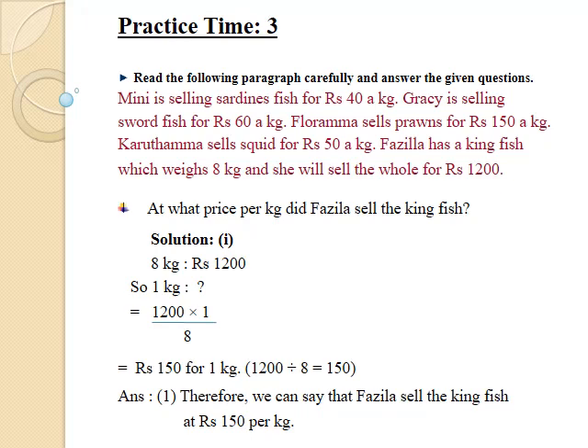In this question, we have to find out the selling price of 1 kg kingfish. From the paragraph, it is clear that Fazila has 8 kg kingfish and the selling price of 8 kg kingfish is Rs.1200, but we have to find out the selling price of just 1 kg kingfish. To find the correct answer, we will write down the statement, which will tell us whether to multiply or divide.